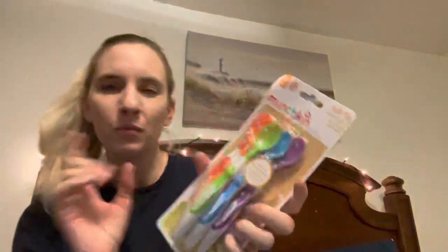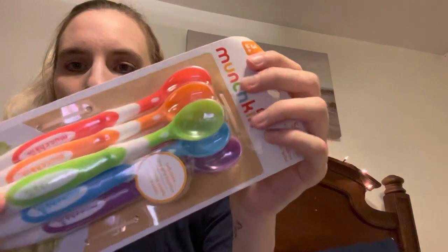Then I grabbed some more spoons — $2.99 for six. I got spoons at the dollar tray before but I'm not really a fan of them. The stuff doesn't scoop out very well, but I do have this brand, so I figured six spoons for $2.99 was a good deal.